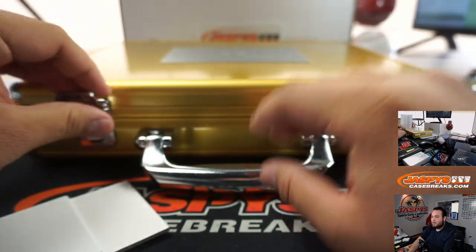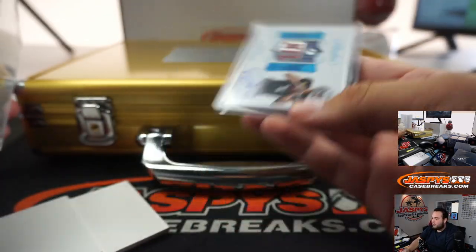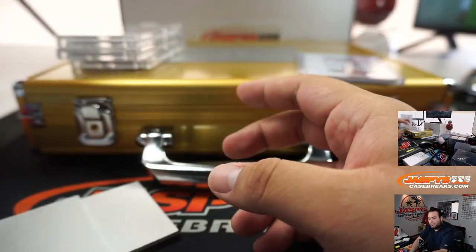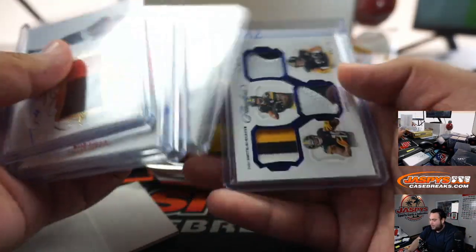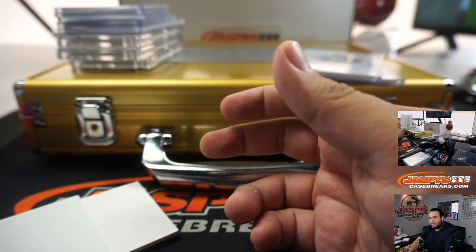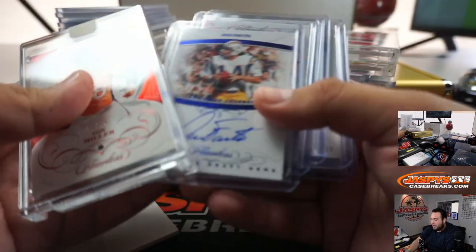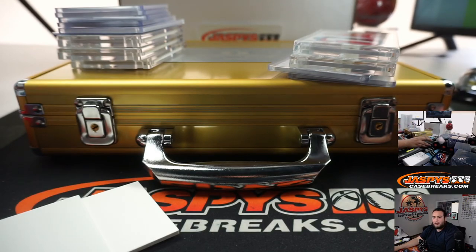And there you go, guys - that was the briefcase. So we got ourselves another shield. A lot of nice stuff - Deion Sanders out of 5, Dwayne Haskins, very very nice stuff. A lot of good photos will definitely be taken. Appreciate it, guys. This was Pikachu number 3 on JaspysCaseBreaks.com. Number 4 is really close to selling out - let's get it going, appreciate it.